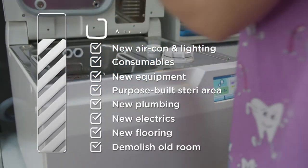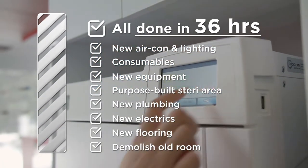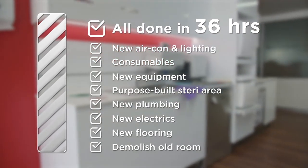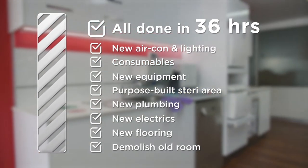After 36 hours it should be a compliant, certified, handed-over new work environment — perfectly meeting all of Australia's standards.